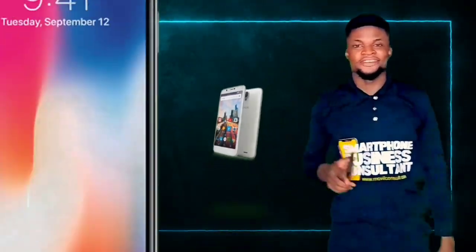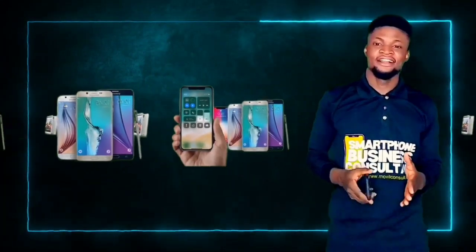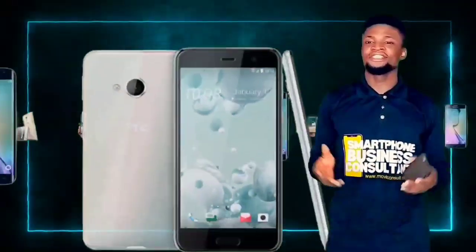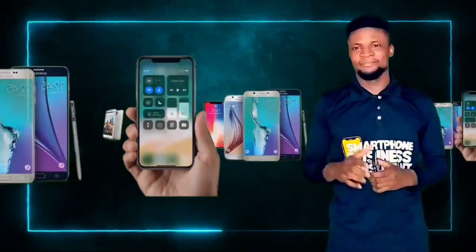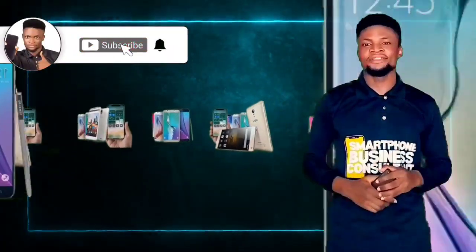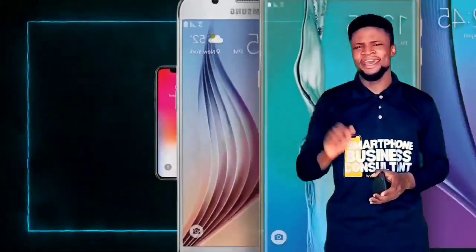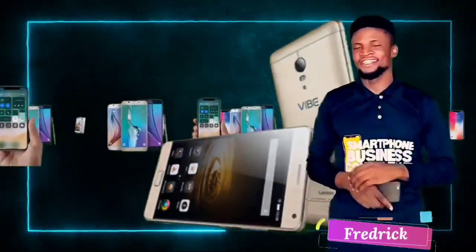Do watch to the end. If smartphones are regarded as one of the major sources of distraction, then learning how to use your smartphone productively is very important. On this channel, we teach everything about smartphone productivity and profitability. If this is the kind of video you want to keep receiving, hit the subscribe button and the bell icon to be notified first when a fresh video drops. My name is Frederick, keep watching.